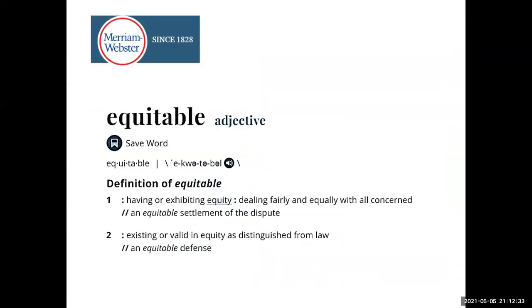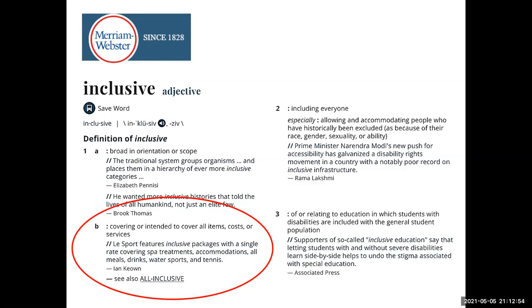Personally, I dislike the name equitable access. I understand why UC Davis chose it — it's tied to their campus strategic plan — but I don't think a model with winners and losers meets the definition of equitable. What's a better name? That's something we can discuss this week. If we look at the definition of inclusive, that actually fits the equitable access model better: inclusive as in covering or intended to cover all items, costs, or services, like an all-inclusive resort. US PIRG and other advocates say automatic billing is a more accurate name than inclusive access for that model.